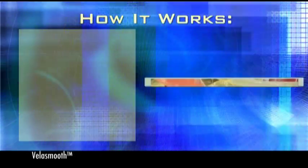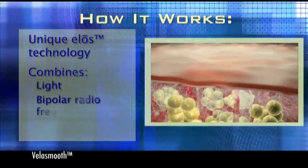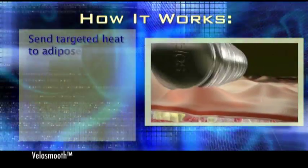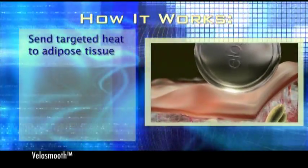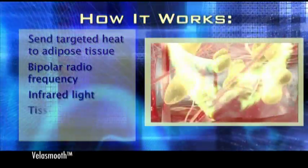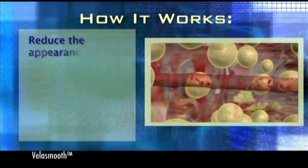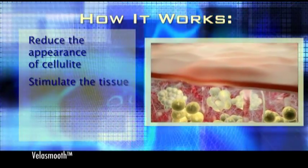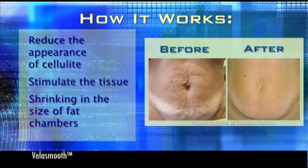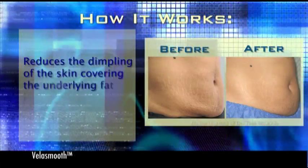Here's how it works. VelaSmooth's unique ELOS technology uses a combination of light, bipolar radiofrequency energies, and negative pressure to send targeted heat to adipose tissue, the area in which fat is stored. In addition, bipolar radiofrequency, infrared light, tissue mobilization, and suction all work synergistically to reduce the appearance of cellulite and stimulate the tissue. The net result causes shrinking in the size of fat chambers. Shrinkage of fat chambers in turn reduces the dimpling of the skin covering the underlying fat layer.